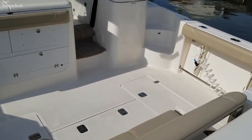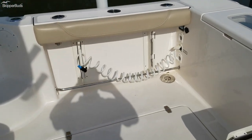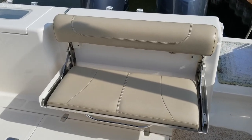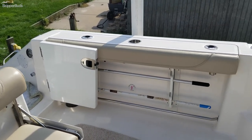Nice open cockpit seating. Wash downs — raw water wash down over there. Flip out bench seat. The boat has new batteries as of May of 2021.